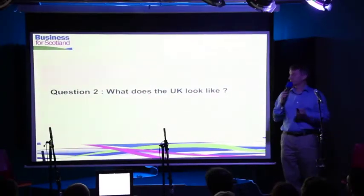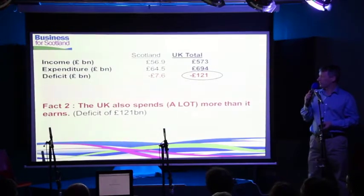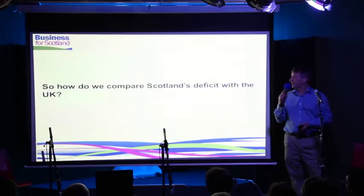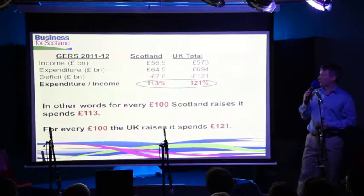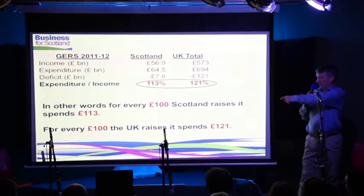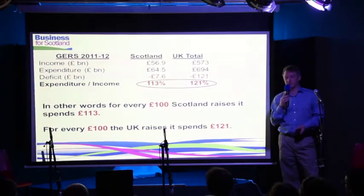Number two — what does the UK look like? If you add in the UK, obviously the numbers are much bigger: £573 billion income, nearly £700 billion spend, giving the UK a deficit of £121 billion. Scotland's got a deficit — a small one — the UK's got a much bigger one. The UK spends a lot more than it earns. So how do you compare the two? You look at the numbers and ask: what does that actually mean — is it better or worse? What I've done is divided expenditure by income. For every £100 that Scotland raises in income, it spends £113. For every £100 the UK raises, it spends £121.